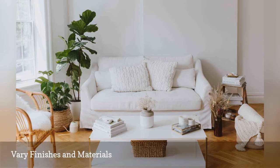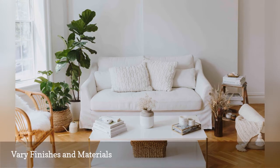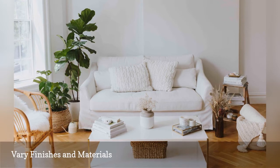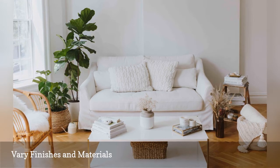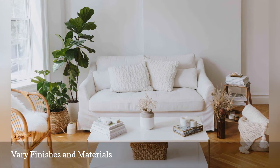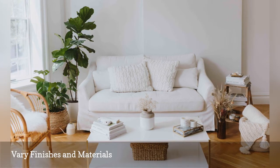Complement the matte white walls and wood floor that came with your rental apartment with a textured boucle sofa, a glossy white lacquered dining table, and Scandinavian painted wood chairs. Cozy up the white brick of a converted loft bedroom with a painted antique wood bed frame, white linen sheets, and a fluffy flokati rug.